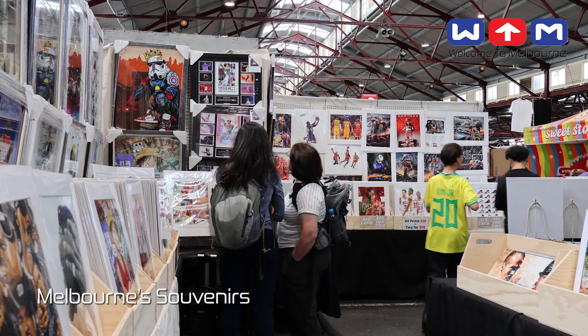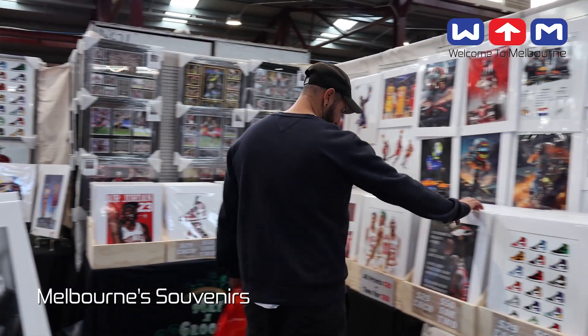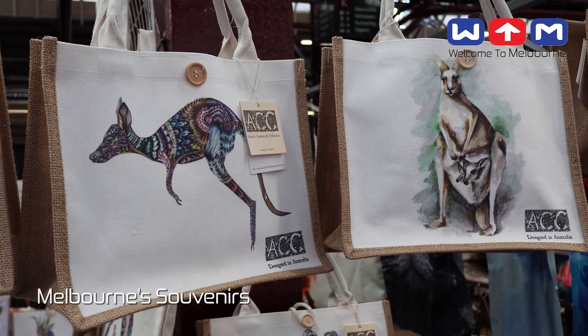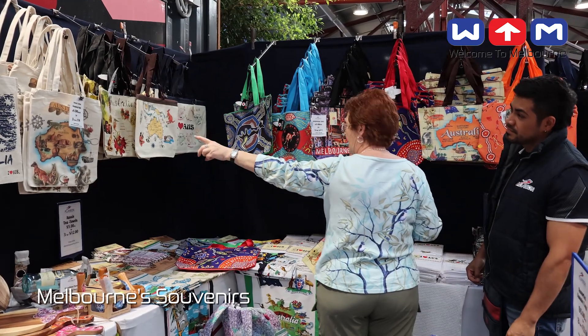Posters and postcards capture Melbourne's dynamic spirit, showcasing its architectural marvels and bustling laneways. For eco-conscious shoppers, stylish reusable shopping bags adorned with designs featuring native Australian animals marry fashion with environmental responsibility.